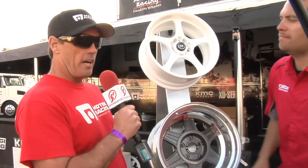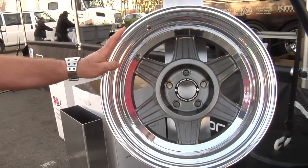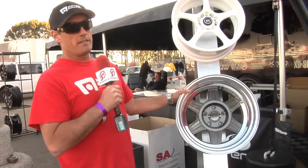We've got a bunch of new styles out here today. This is our brand new MR124. It's a two-piece. We've got a cast center, and we can do multiple offsets on this — 15, 16, 17, all the way up to 18 by 10.